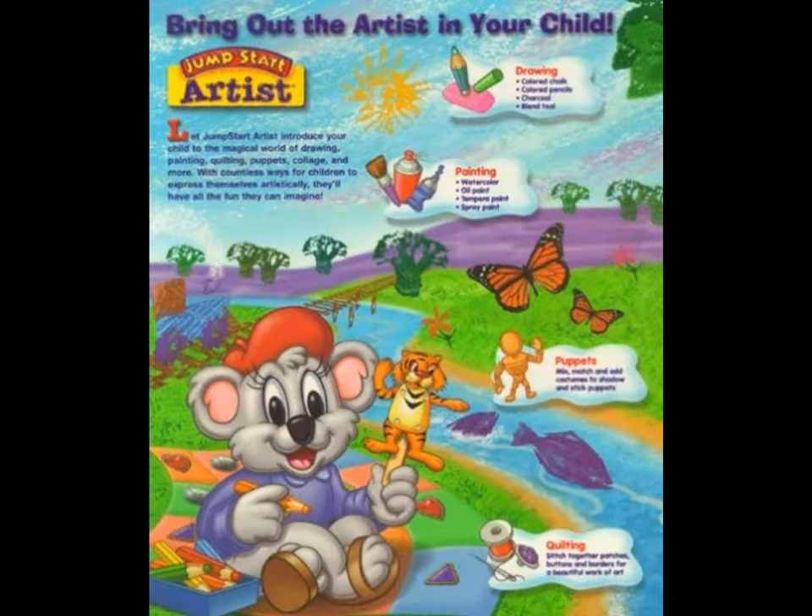JumpStart Artist is an artistic game that covers various art-related topics for ages 5 to 8, such as art styles, art principles, famous artists and artworks, types of art, and forms of art from different cultures. This game takes place in an art fair hosted by Keisha Koala, who is the main character and mascot of the game. The activities take place inside five different tents.